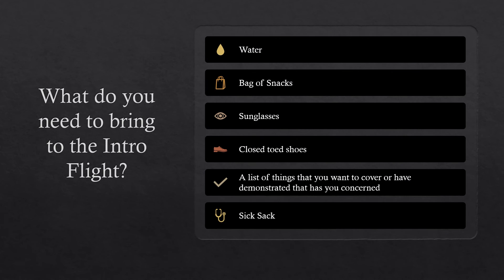So what should you bring to the intro flight? Well, for starters you're going to need water, just in case you get thirsty. A bag of snacks — pretzels, peanuts, something dry that you can munch on. That definitely helps with motion sickness.